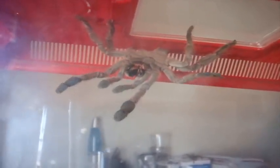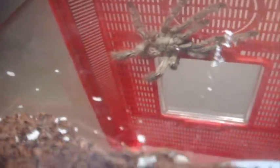I tried to feed my Heteroscodra maculata, the Togo Starburst Baboon — and she is not in a happy mood. Very defensive species. She ended up on the critter keeper, so I'm not going to bother feeding her until she gets down.